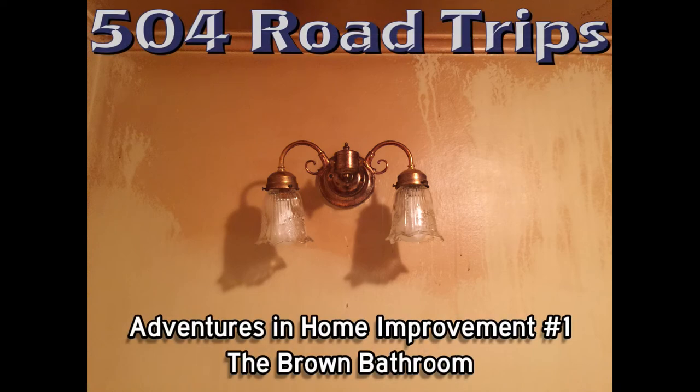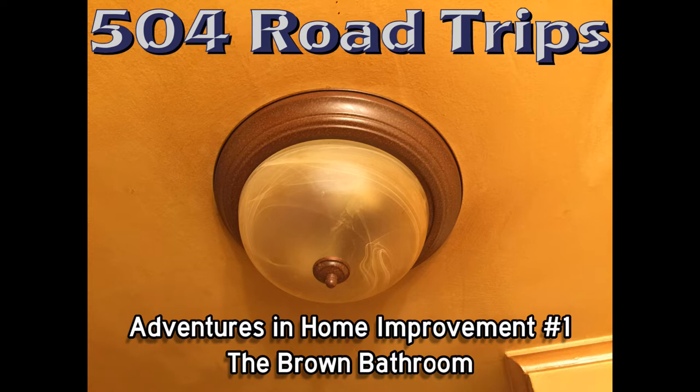So this is the project that I've been working on for the past couple of weeks. This is the brown bathroom.